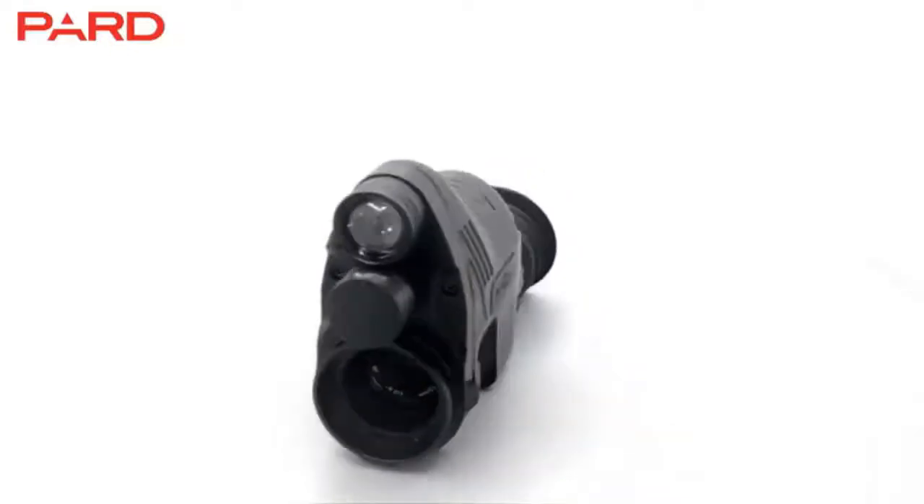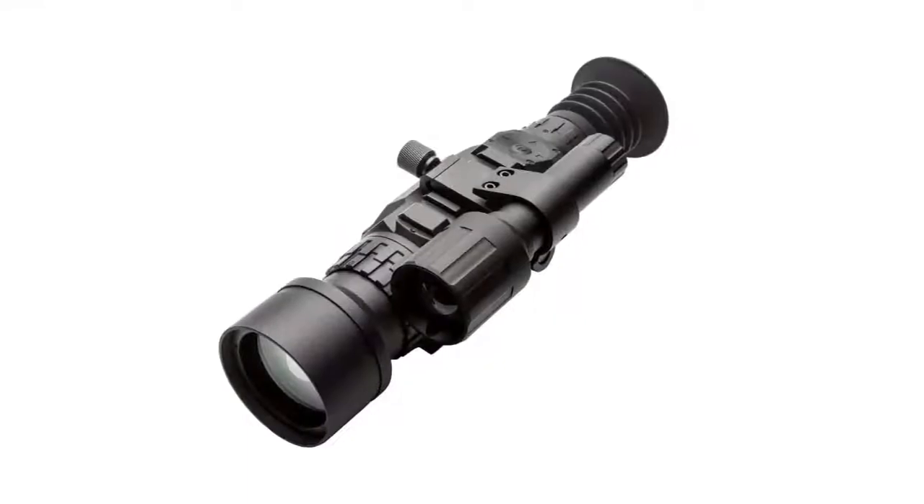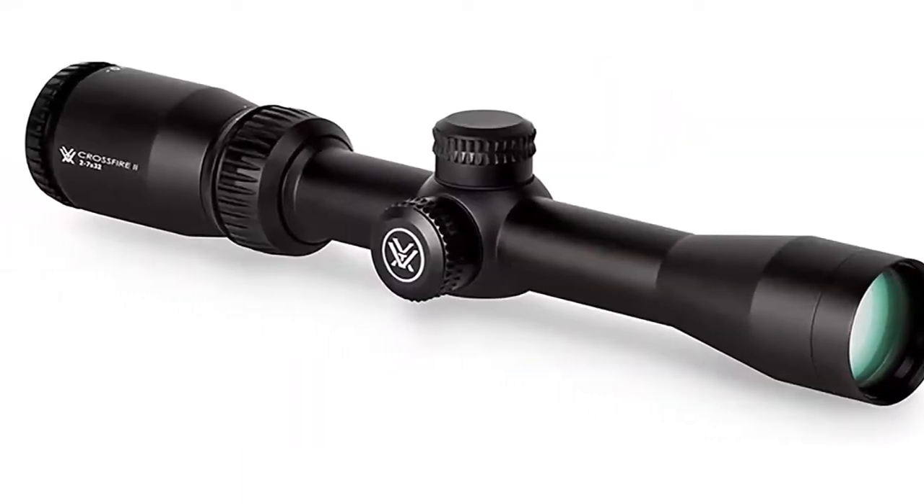In this video we are going to show you 8 Best Cheap Night Vision Scopes. You can buy these products from Amazon — the buying links are given in this video description.